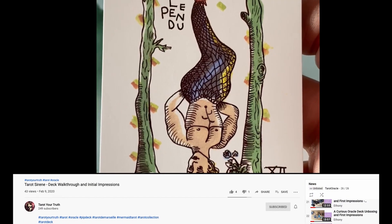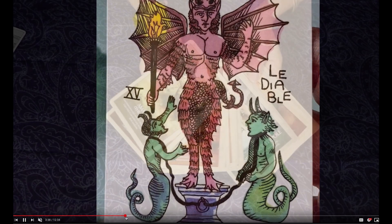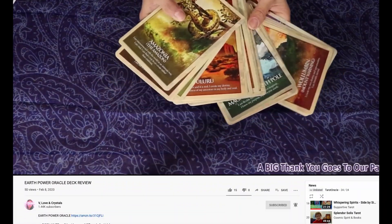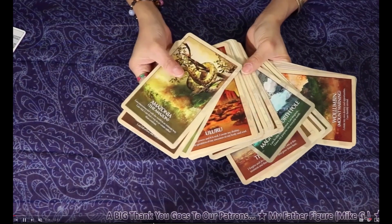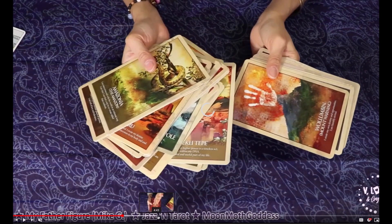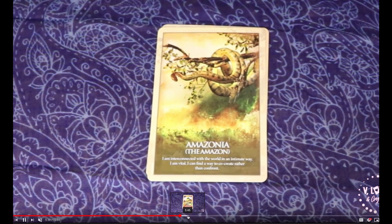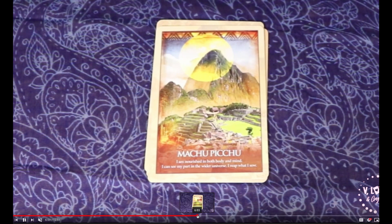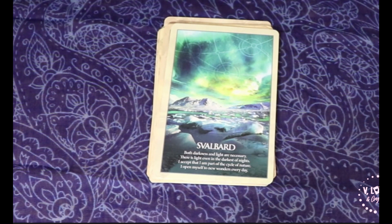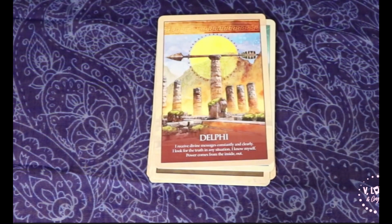Tarot Your Truth also brings us the Tarot Serene — look how cute that is. And Vlive and Crystals, great channel, gives us the Earth Power Oracle deck. Look how pretty that is. They did a nice job with this — I like the incorporation of the images with that drawing style. I'm a big fan. I like how it has more detailed explanation at the bottom as well, which really helps in Oracle decks where you don't really want to go to the book.